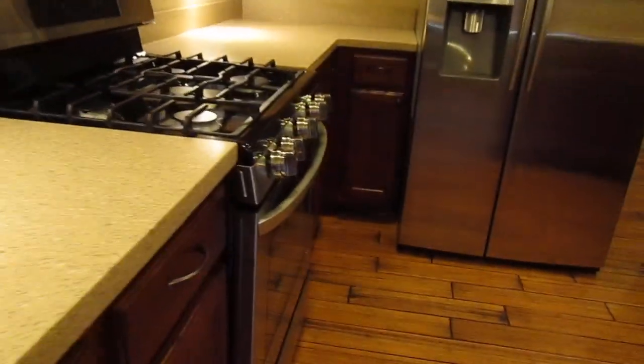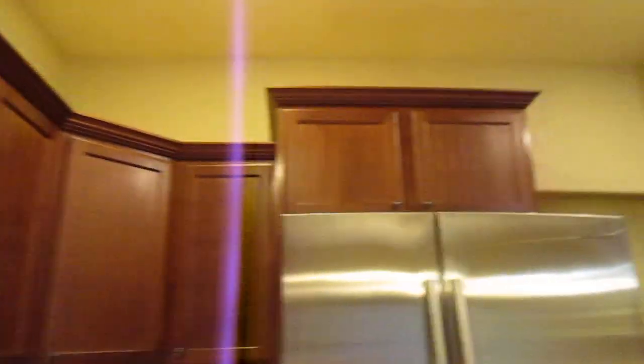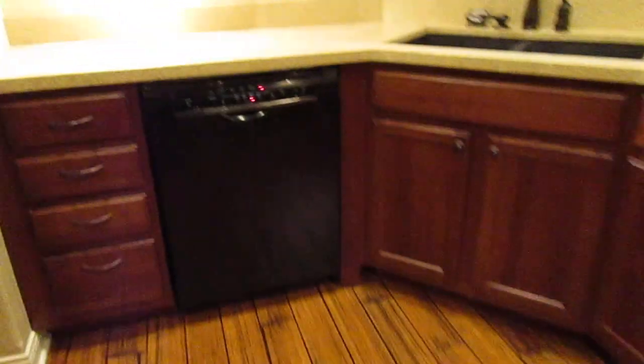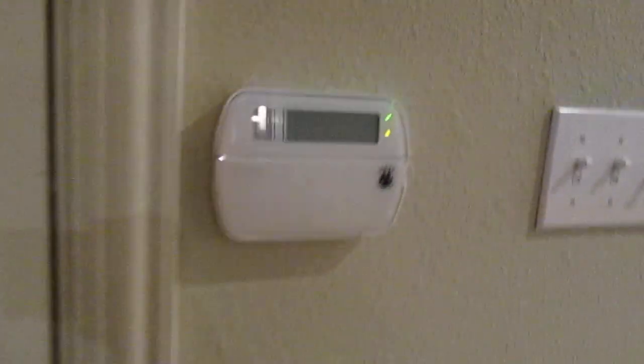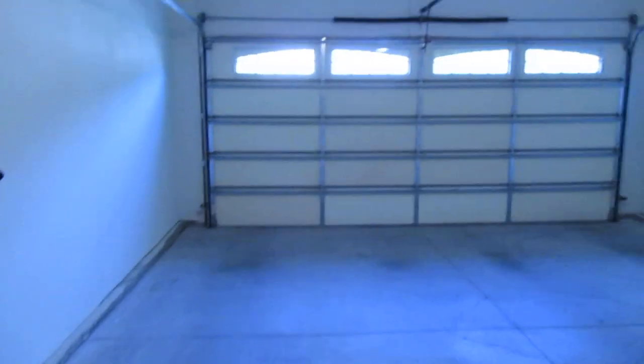You have a gas range, stainless steel appliances, tons of cabinet and countertop space, an over-the-range microwave, and a dishwasher. There's a pantry, and laundry is here on the main level with washer and dryer hookups. This door goes out to your two-car garage, which also has some built-in shelving.